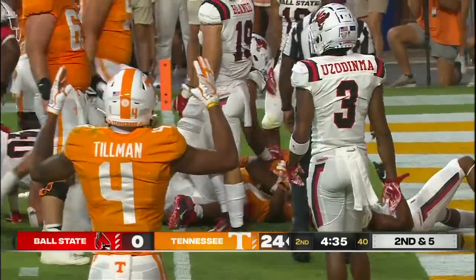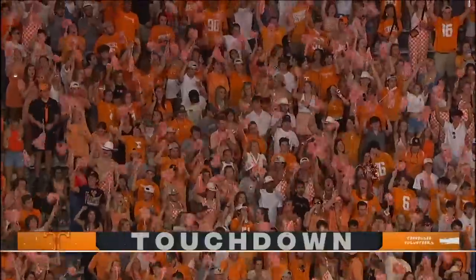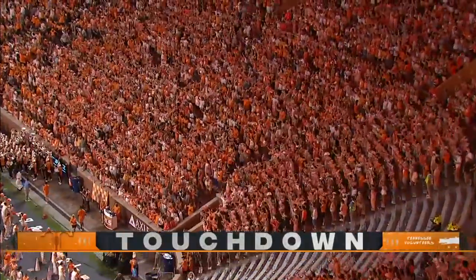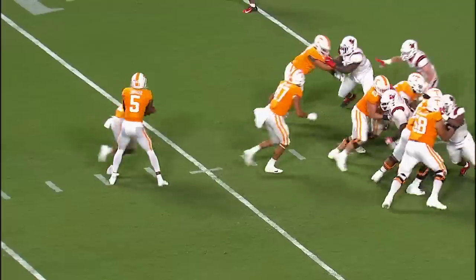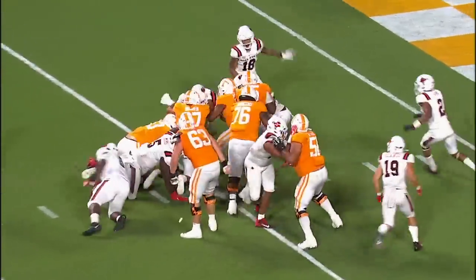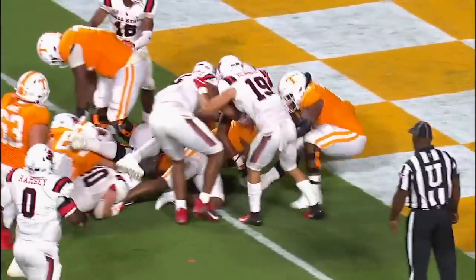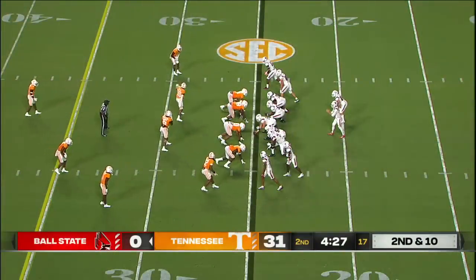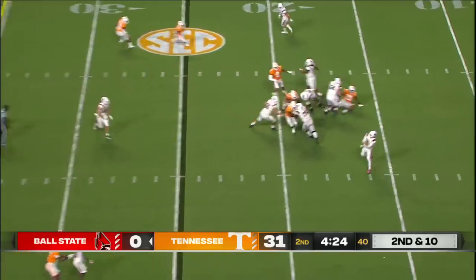They shove Small into the end zone — touchdown Tennessee. Javante Spraggins hauled him in. His technique and fundamentals have improved during the offseason; this is just extra effort — go find the pile and push him in. And he was the one, 'Crying Cole' — that's one way you get a nickname.